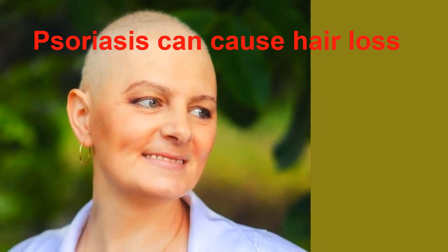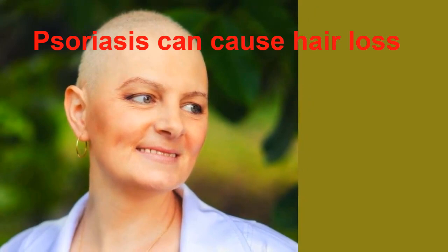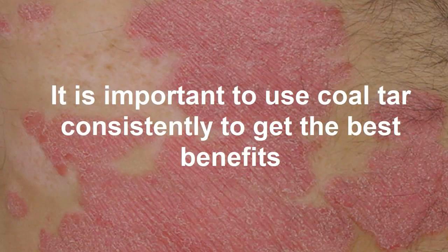If the formulation has a lower percentage of coal tar, these issues are not as significant, but it can also be less effective. Patients with mild to moderate psoriasis tend to benefit the most from coal tar. When they apply the substance to their lesions, they should notice an improvement within several weeks.